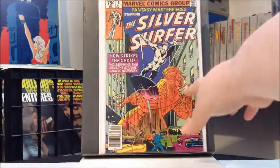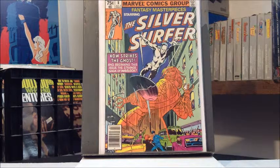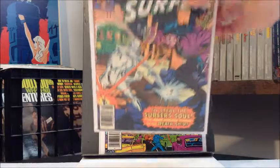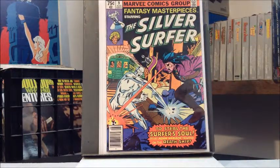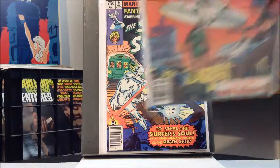Number eight — and I believe it was in number eight where it started having a backup feature and started reprinting some old Adam Warlock stories, I think from his days in Strange Tales. Starlin of course. Number nine and number ten.